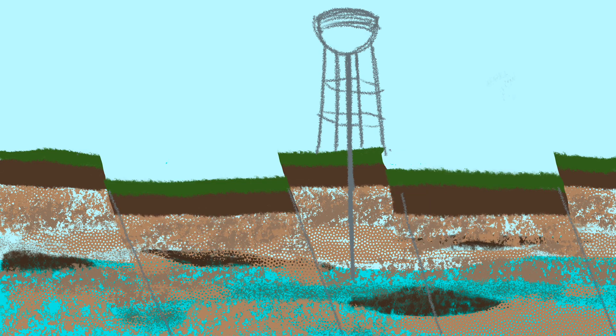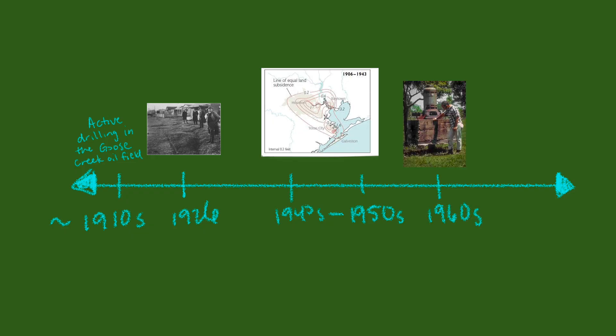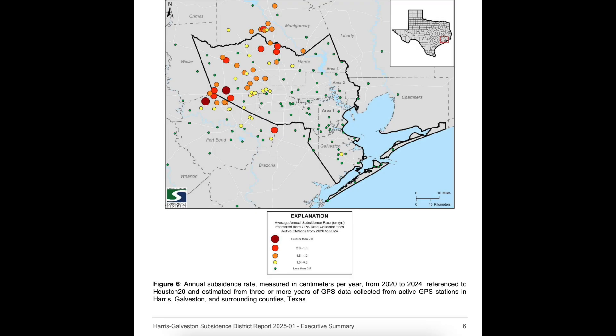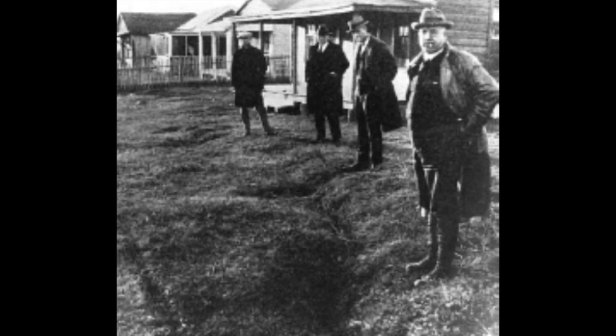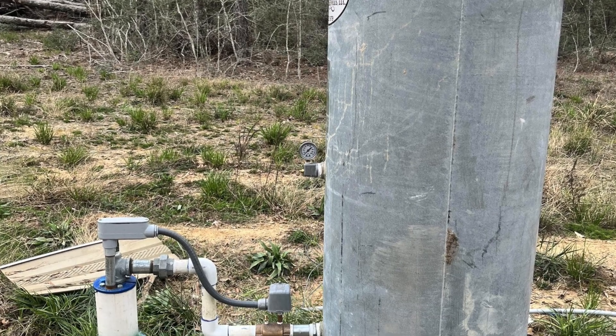So the next question is: what was triggering the land to sink along those fault lines in the first place? In the 1940s and 1950s, land surveys scientifically confirmed the subsidence that everyone was noticing. But it wasn't until the 1960s that researchers started connecting the dots — and what they found was that in the Houston area, land subsidence was strongly correlated with groundwater pumping. The areas that pumped the most groundwater were in fact sinking at higher rates. For the most part, Houston was sinking because it was getting all its water supply from groundwater.